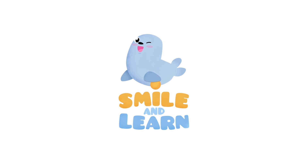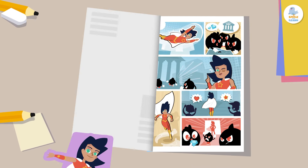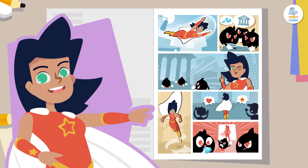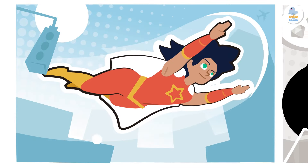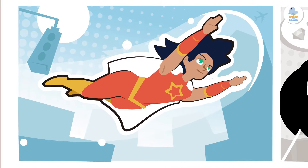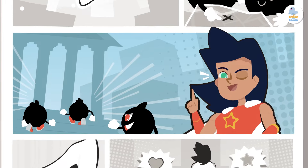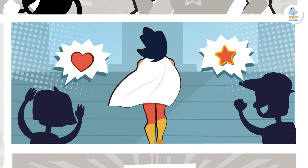Smile and Learn! Greetings, citizens! I am Superlexia, the guardian of spelling and grammar. I help make language excellent by following the rules. Let's defeat spelling and grammar mistakes with the power of clear and impactful expression!